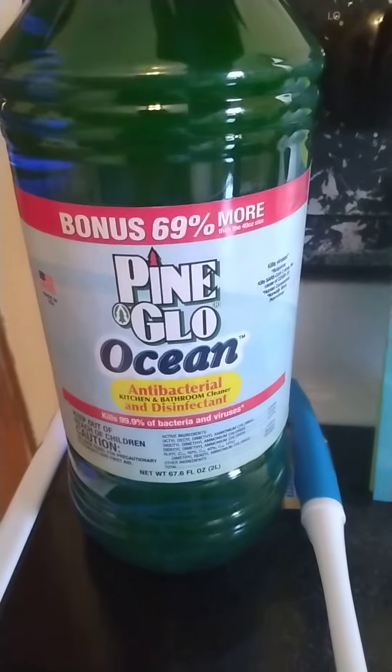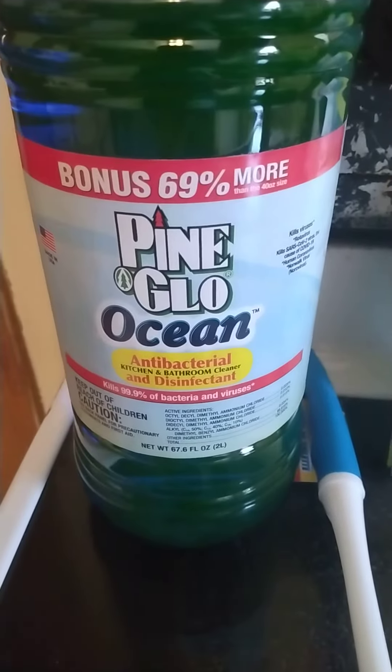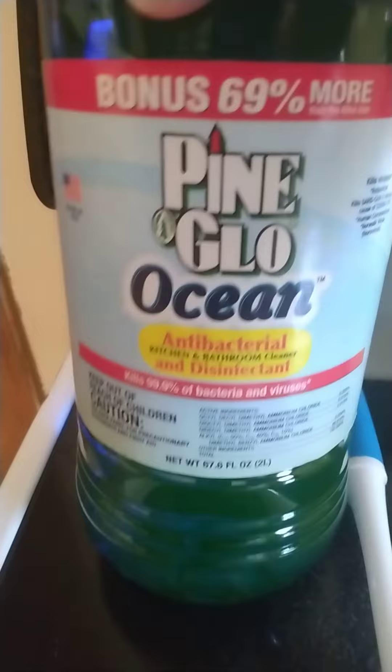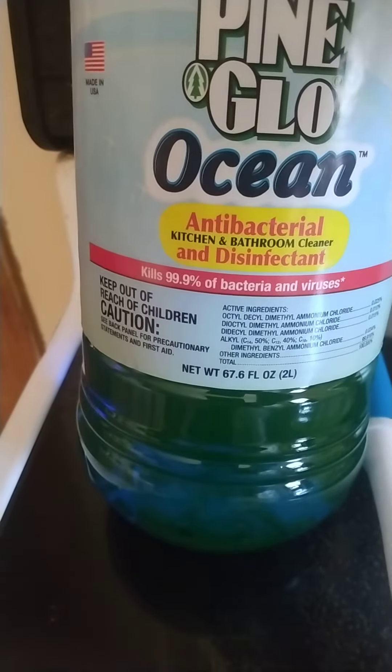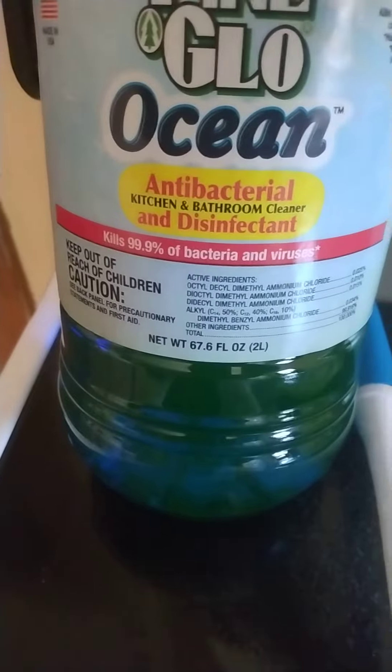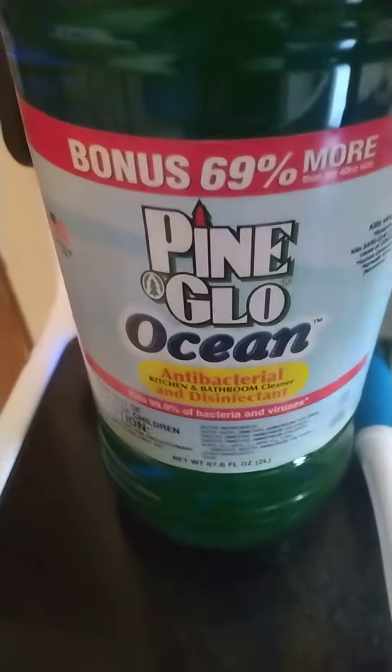The first thing — and this is the best thing that I have found at Dollar Tree in a while — was this huge bottle of Pine Glow. It's ocean-scented, it's an antibacterial kitchen and bathroom cleaner and disinfectant, and it kills 99.9% of bacteria and viruses. It is 67.6 fluid ounces — it says bonus 69% more than the 40 ounce.